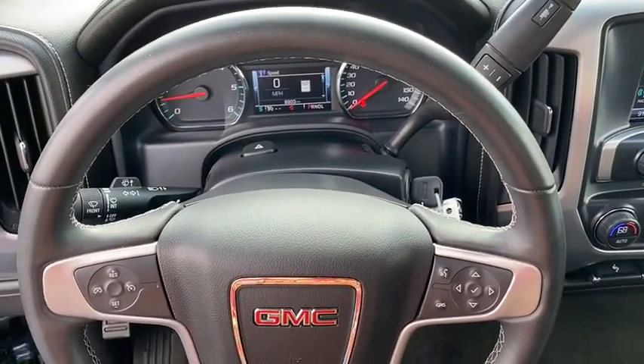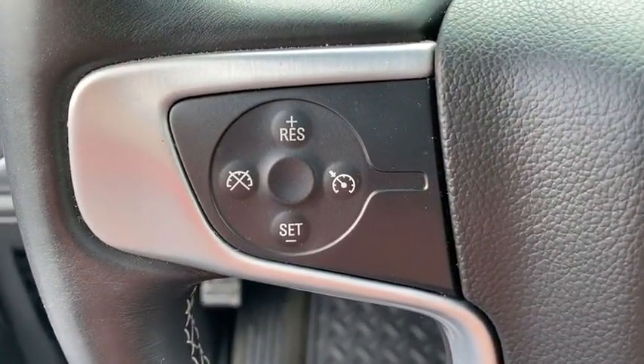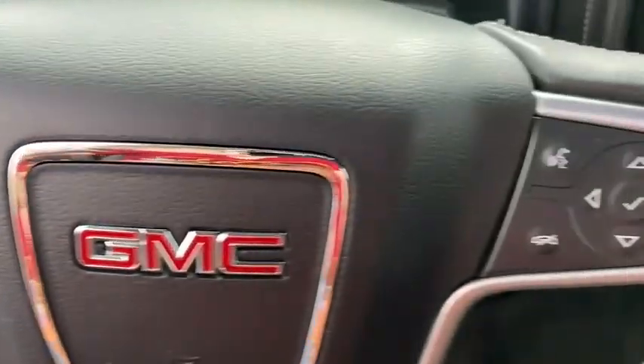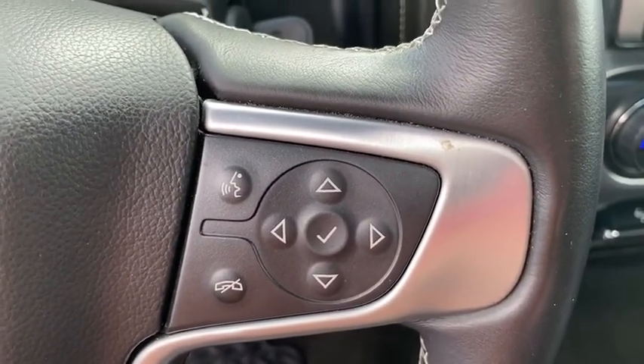Remote keyless entry, tachometer, brake assist, dual zone climate control, Sirius satellite radio, HD radio, panic alarm, tilt steering wheel. Come see the car for yourself.